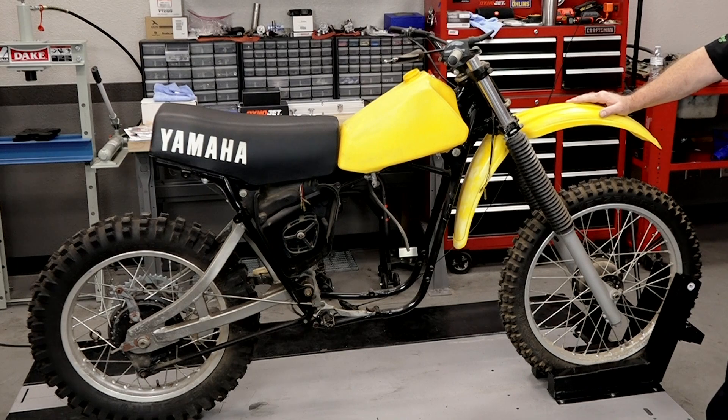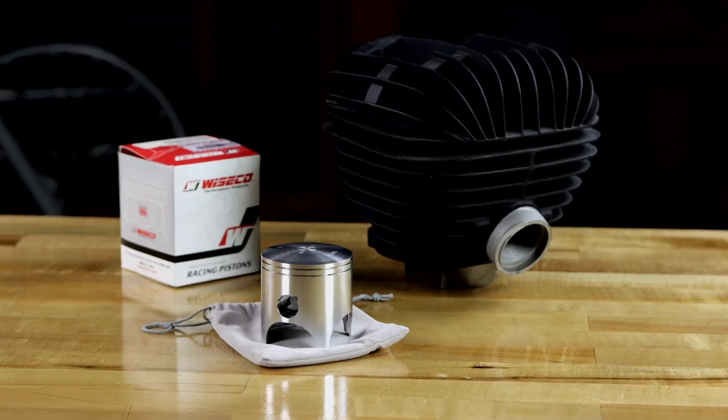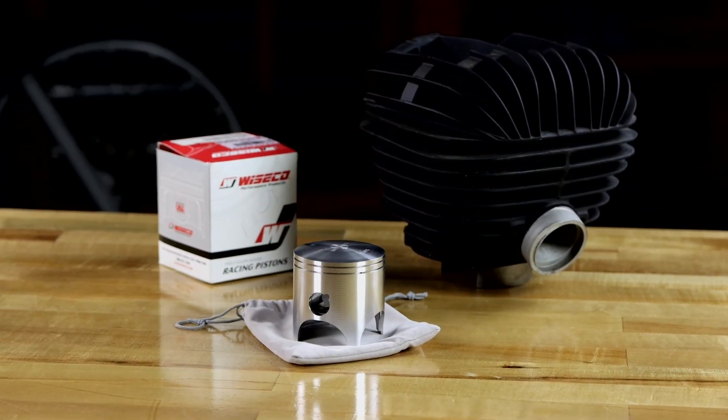Let's take one more step back in the Wayback Machine. You're working on a 1979 YZ250 — guess what? Yamaha no longer makes a piston for that. Wiseco's got you covered. They have an extensive line, especially toward the older two-strokes.